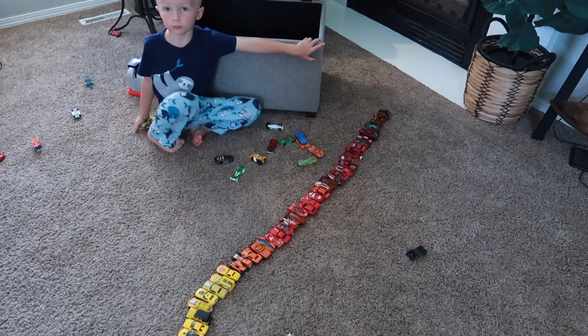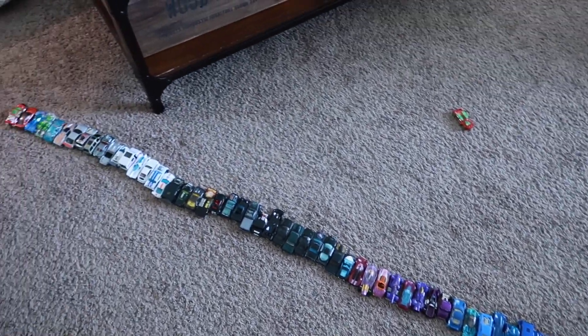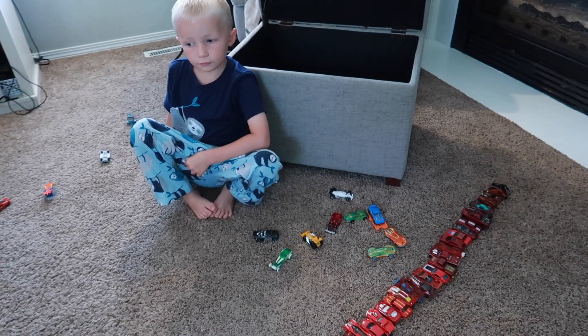Ethan, did you do this whole line? All by yourself? Oh my gosh, it keeps growing and growing, just like you.